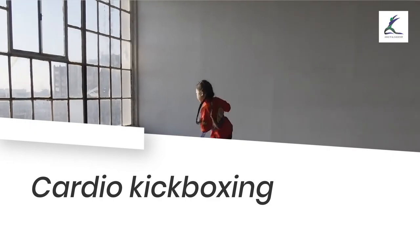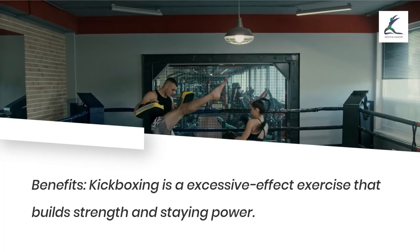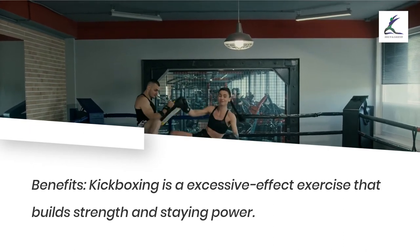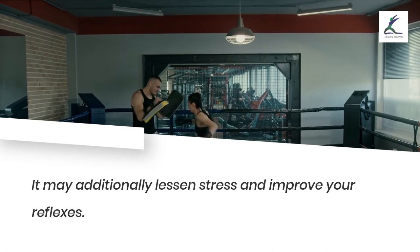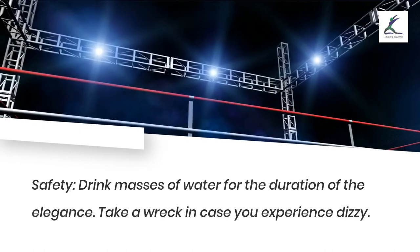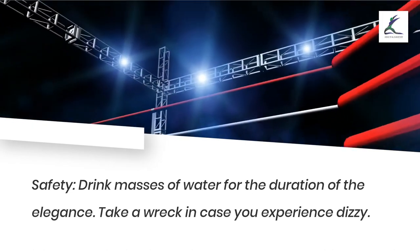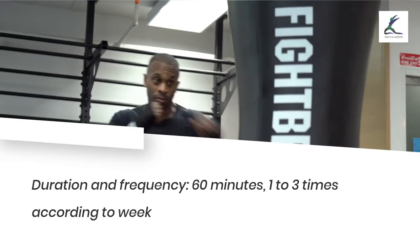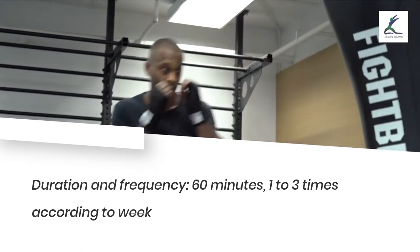Cardio kickboxing: benefits — kickboxing is a high-impact exercise that builds strength and endurance, and it may also reduce stress and improve your reflexes. Safety: drink plenty of water during the class and take a break if you feel dizzy. Duration and frequency: 60 minutes, 1 to 3 times per week.